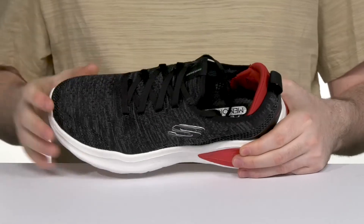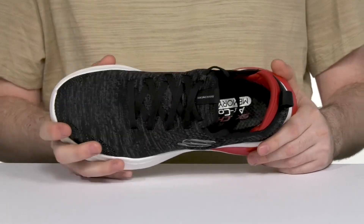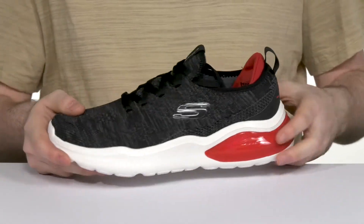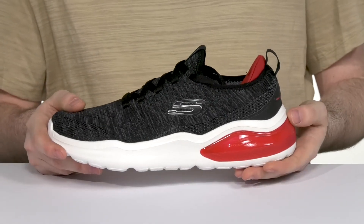The extra padding adds support in the heel and it's also made with that Skechers Air design using the visible airbag in the back of the midsole to create lots of shock absorption.